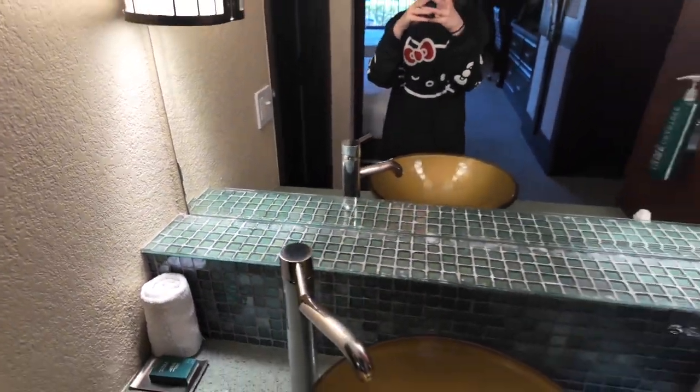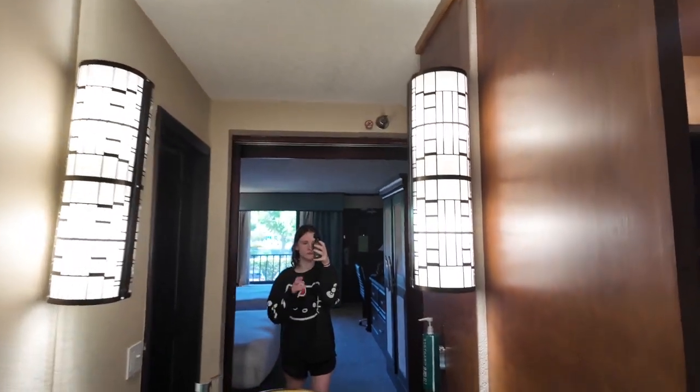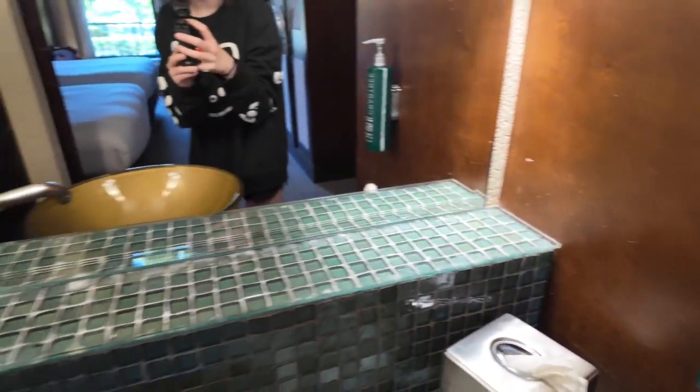You get towels. Here's the mirror. And here is the soap. And then as soon as you turn, you get this bathroom.